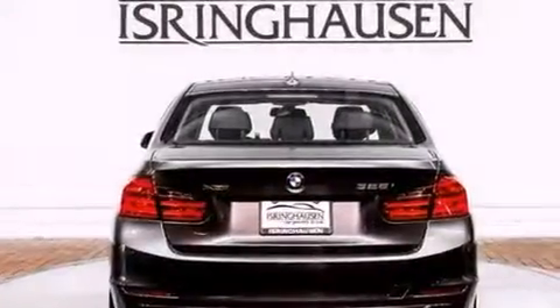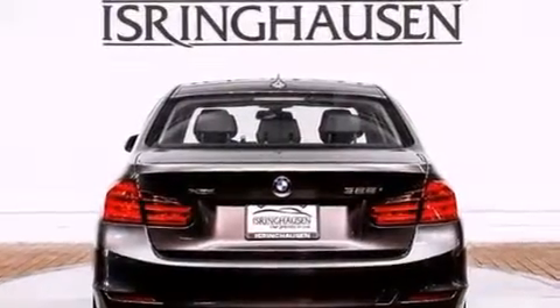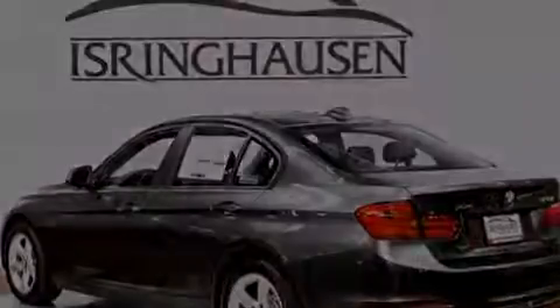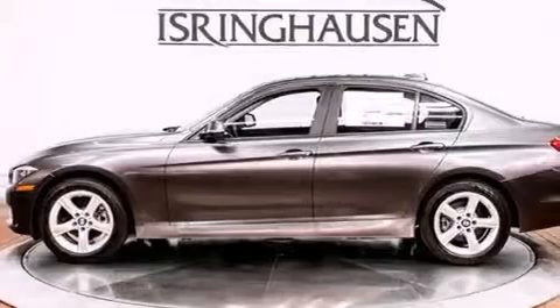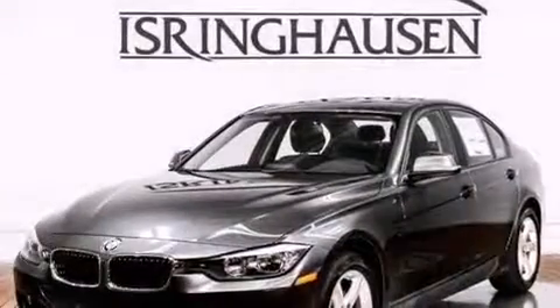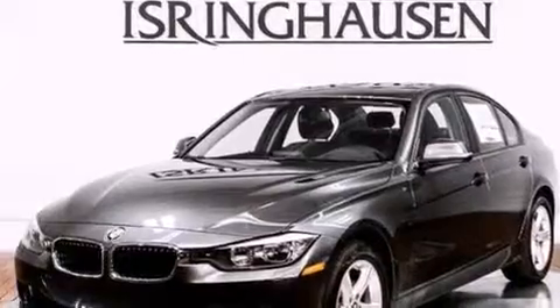Its top features include BMW Assist, Comfort Access, a heated steering wheel with audio controls, heated seats, a multi-link rear suspension, a turbocharger, X-Drive, traction control and stability control systems, and a tire pressure monitoring system.